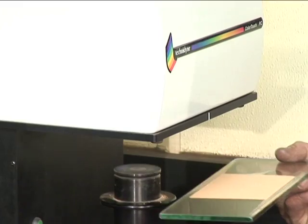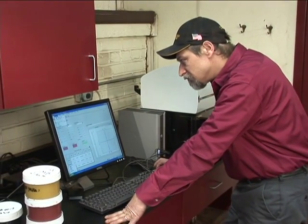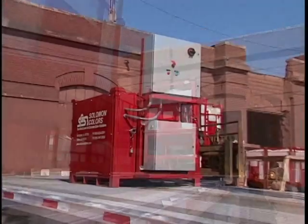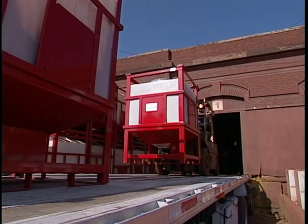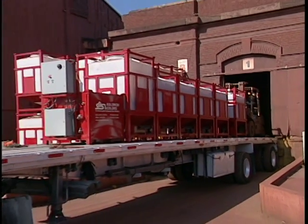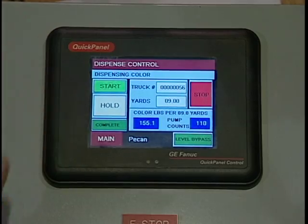Our goal is to provide our customers with the best concrete coloring products on the market. That's why Solomon Colors has introduced the Solomon Portable Single Color System — the ideal precision metering system for high-volume color jobs that demand precise load-to-load color consistency.